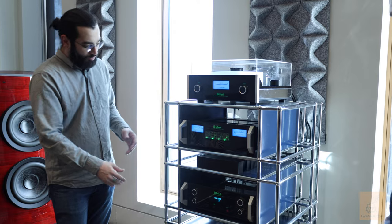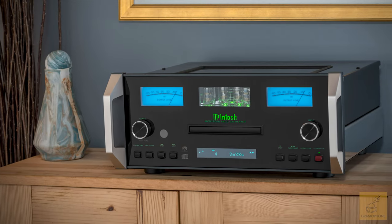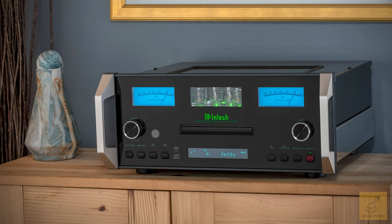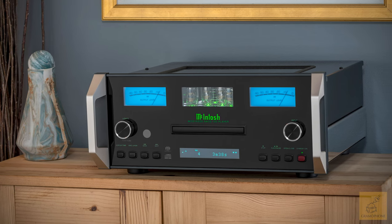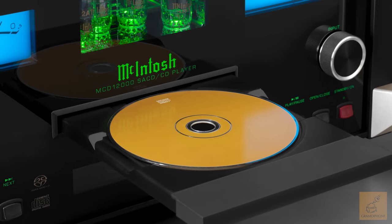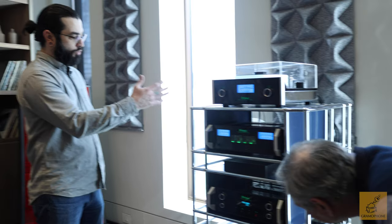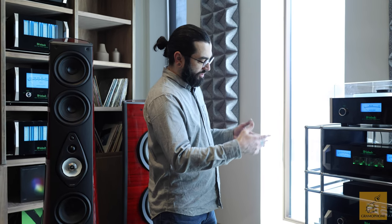At the bottom of our tower, we have the whole digital section of this system — the MCD-12000, McIntosh's premier CD player. It's a really capable machine beyond disc; we also stream into it and have our TV hooked into it, so it handles all of the digital for this system. It's McIntosh's most capable DAC in addition to being our most capable CD player.